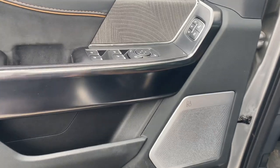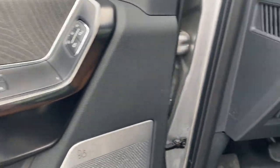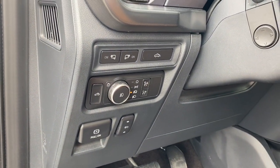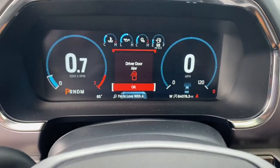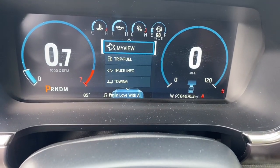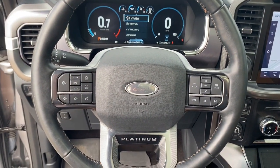360-degree view car camera, navigation system, keyless entry, premium sound system, backup camera, aluminum wheels, trailer hitch, alarm, electronic stability control, steering wheel audio controls.